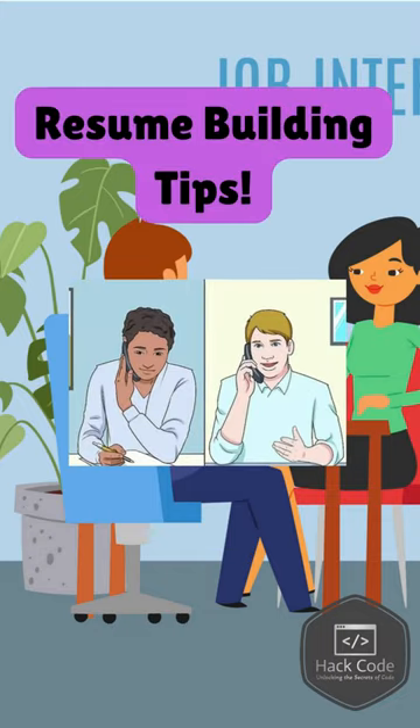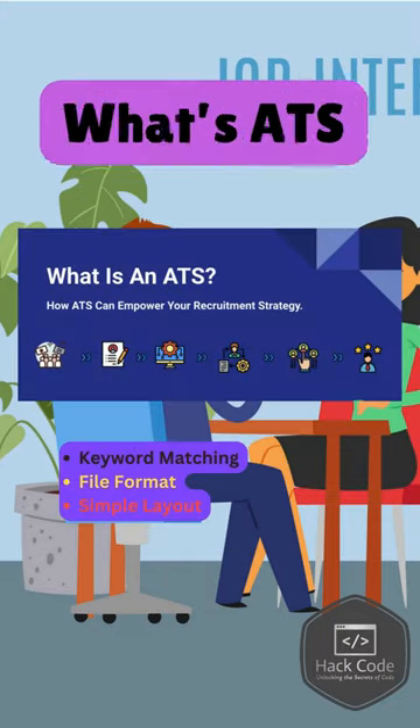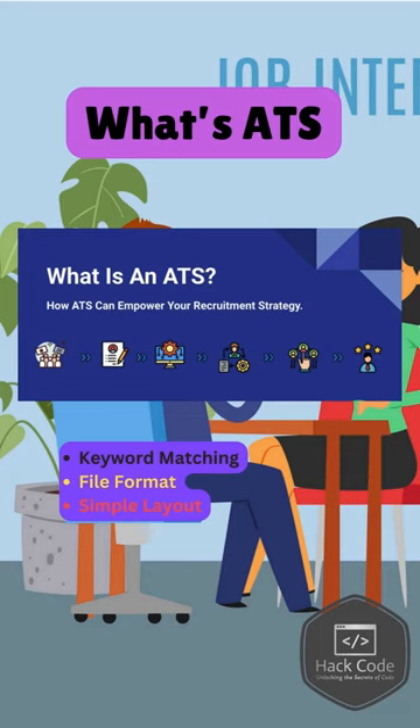Are you applying for jobs but not getting any callbacks? It could be your resume. Many companies use Applicant Tracking Systems, or ATS, to filter resumes. So how does ATS work?